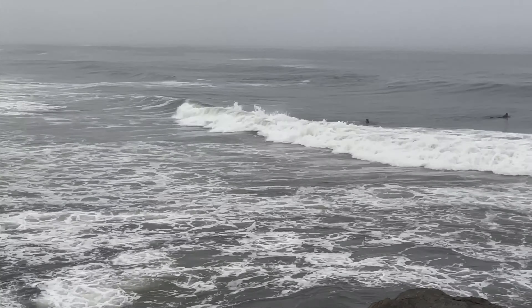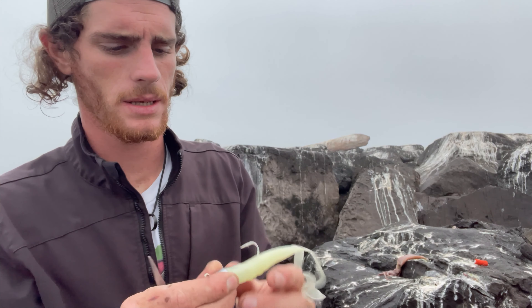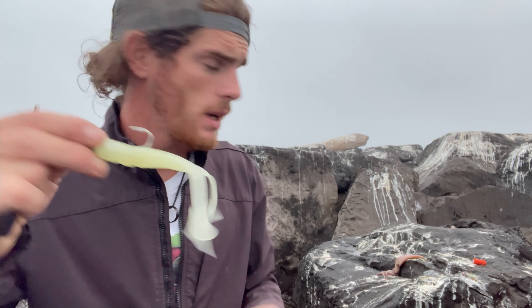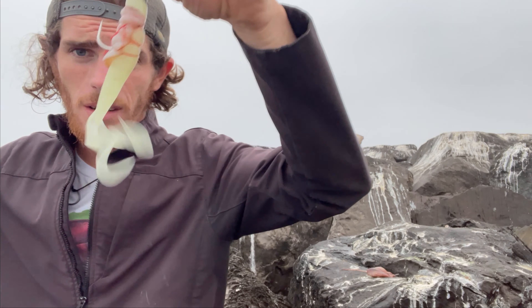Somebody left this squid out here — I'm going to take it fishing. I've got these little swim baits on a one and a half ounce jig head. What I'm going to do is cut just a little piece of squid and use magic thread to tie that onto the swim bait. See how it goes — there we go.